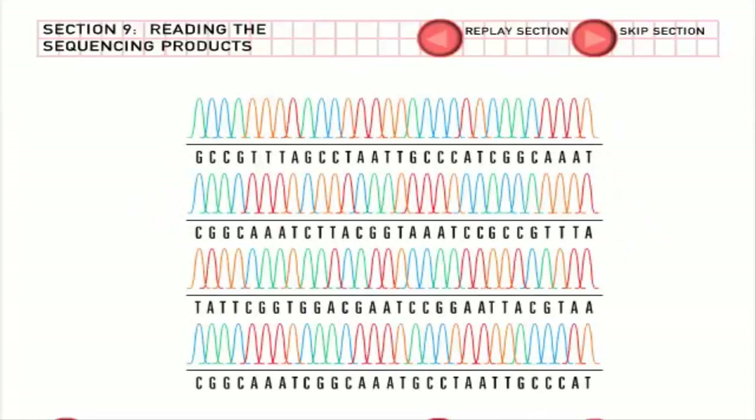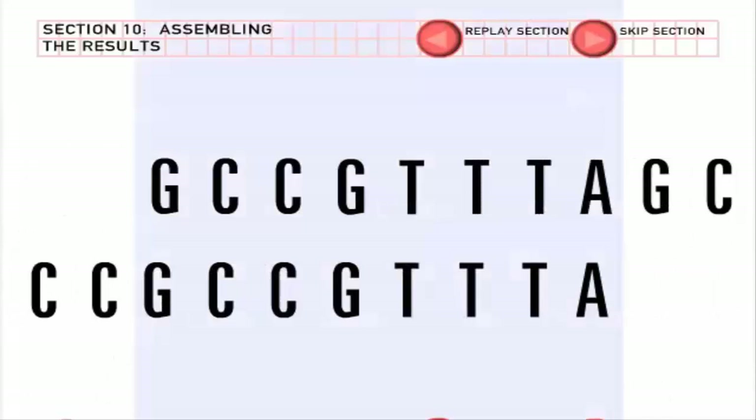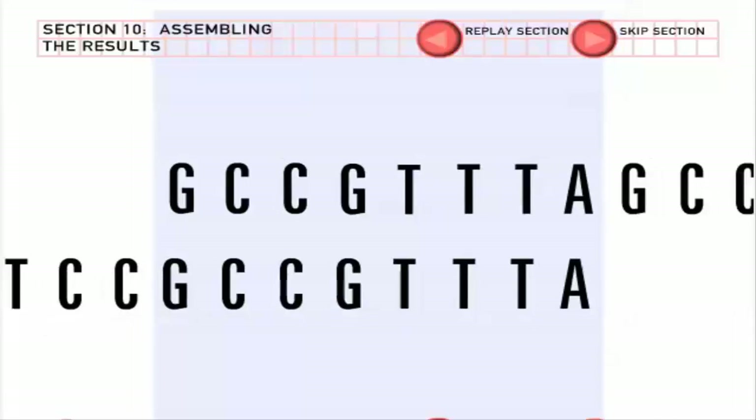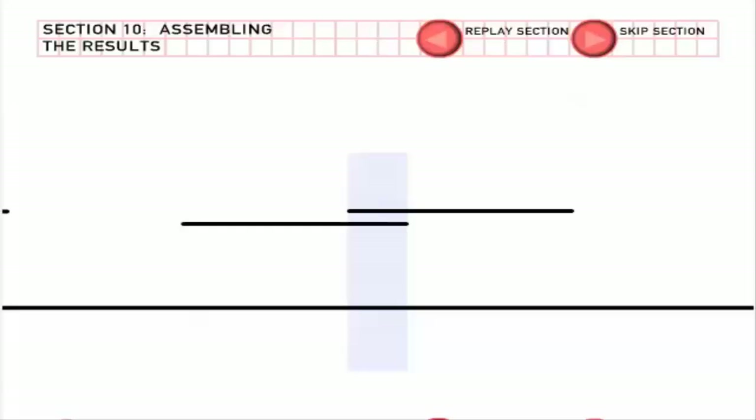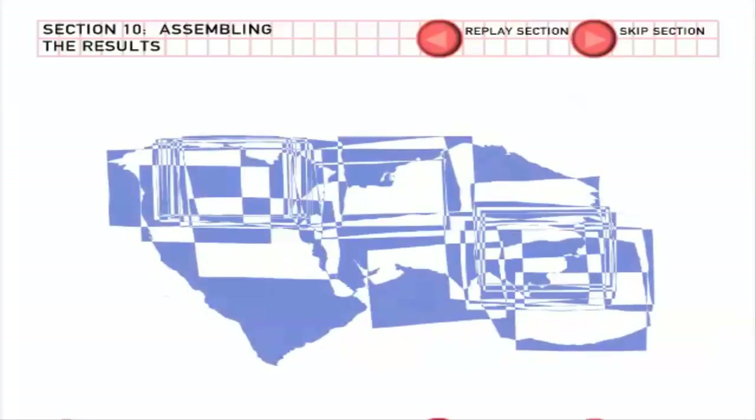One by one, the sequencing machine reads the DNA molecules passing down the gel and sends the information to a computer. A single sequencing reaction reveals the sequence of a few hundred letters of DNA. A computer program helps integrate the information from individual sequencing reactions — it spots where fragments overlap to puzzle the pieces back together. Many overlapping sequencing reads are needed to reveal the uninterrupted sequence of the original stretch of DNA. On average, every base pair of human DNA will be sequenced nine times. To sequence the human genome, scientists will ultimately run more than 50 million reactions.